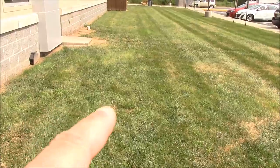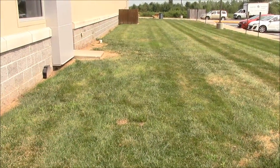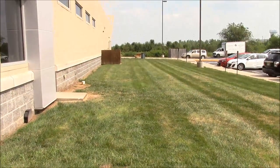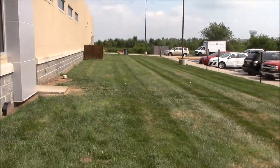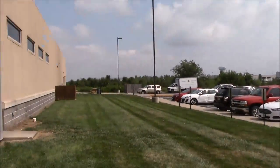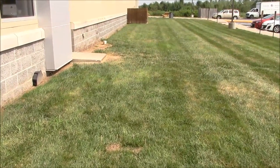Alright, the nest is right here. Somebody put a little fence around it and little popsicle sticks to try to keep the lawnmowers from hitting it. But this thing is right in the yard at work, and there's a field back there — it's kind of overgrown, but that's a good 100 yards away, and out here is just a parking lot. Kind of amazing the rabbit chose to build a nest right here, but here's what I want to show you.